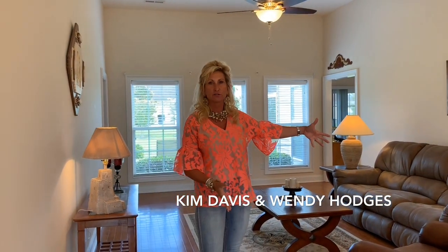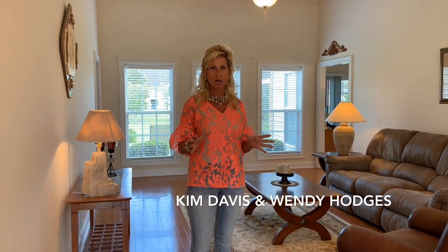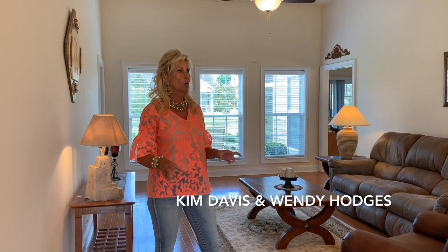Hey, this is Kim Davis and Wendy Hodges in Hillsborough. We have a three-bedroom house that we just got through staging. You saw the video previously with all the large pieces of furniture. It is so important that you become a minimalist when you are staging a home — very few pieces of furniture in the home.